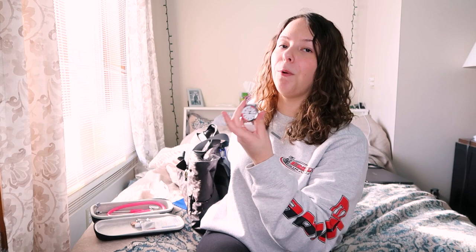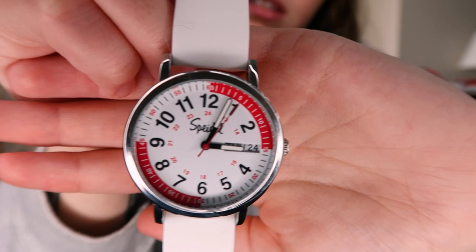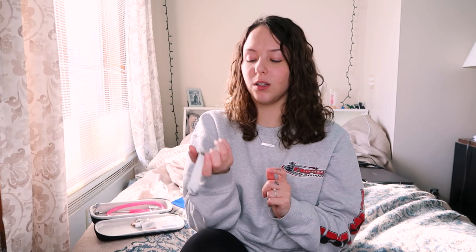One of the most important things for me to always remember is my watch. In our program we cannot use Apple watches, and I know it's different for every program, but my favorite things about this watch are the red margins, which I really like when taking respirations and radial pulse. Another thing — those watch hands actually glow in the dark, so you can take a patient's pulse and respirations without turning their light on and bothering them.